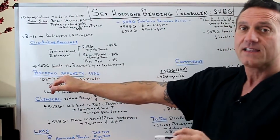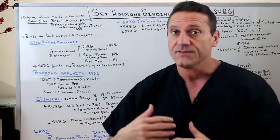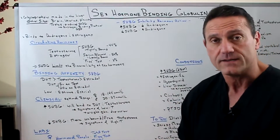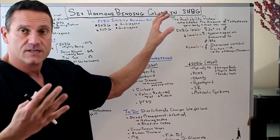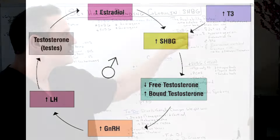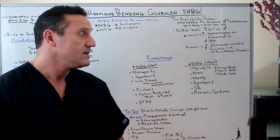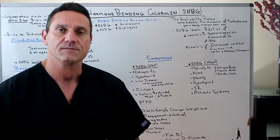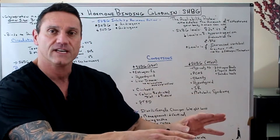Sex hormone binding globulin limits the bioavailability of sex hormones — if the conditions aren't correct, it's not going to let the hormones off the bus. So SHBG is otherwise known as the availability protein, because it modulates the amount of testosterone your body tissues can use. Sex hormone binding globulin levels also vary between males and females — females have about two times more SHBG than males, strictly because females bear children, which is another video altogether.